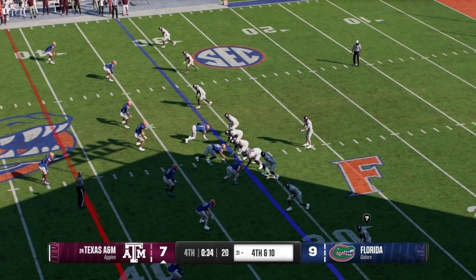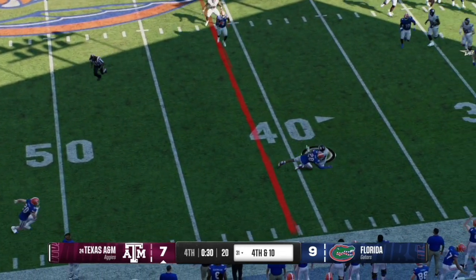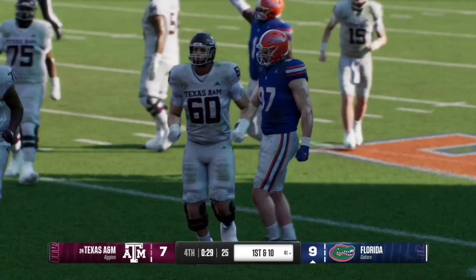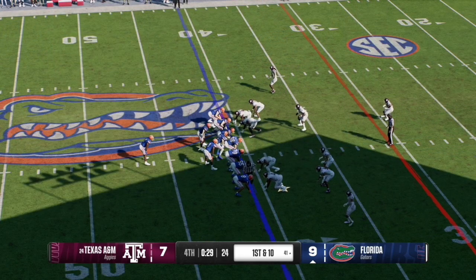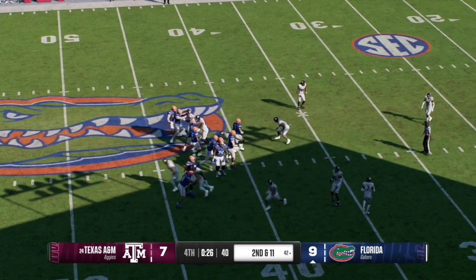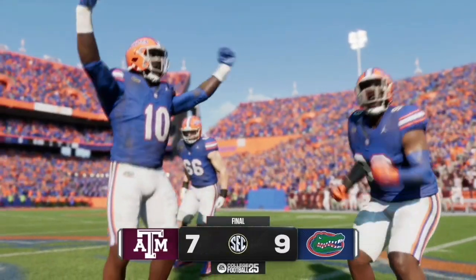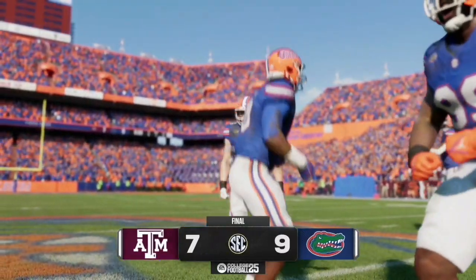It is now 4th and 10 for A&M — the swamp goes electric and they have to get it here. The pass is completed but falls just short of the line to gain, and Florida takes over on downs, letting the clock run down to triple zeros. The Florida Gators defeat the Texas A&M Aggies 9-7.